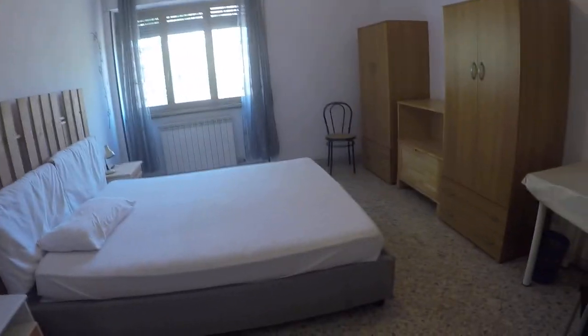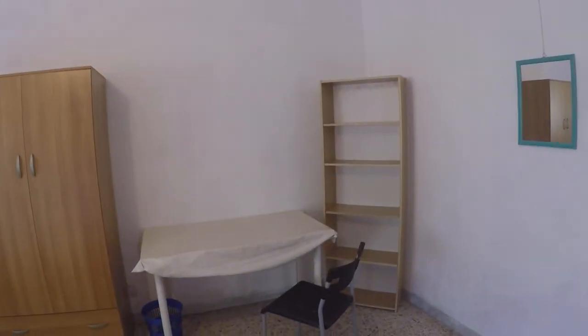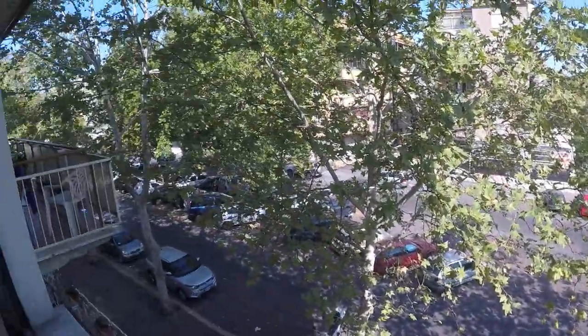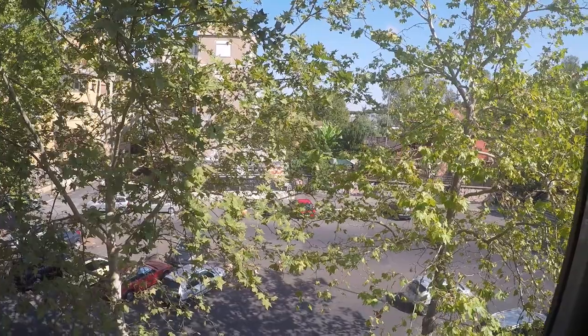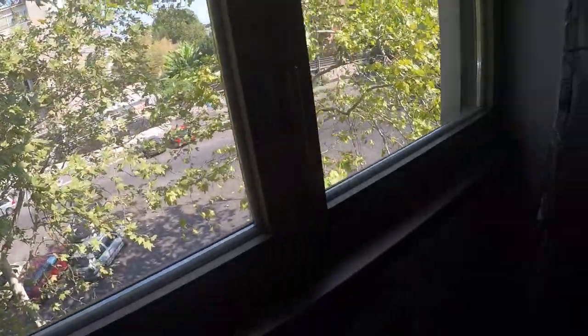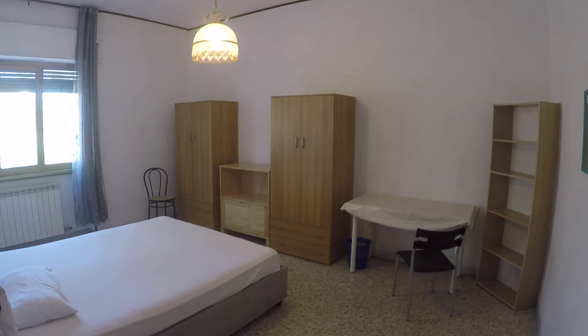Here we have bedroom number one — it's a very spacious bedroom. We have a double bed, wardrobe, some drawers over here and there, a library over here, and a desk. The view is to the street and there is a nice tree in front of the building which gives a very leafy view, which is nice. The ceiling is very high as well, which makes it luminous and big.